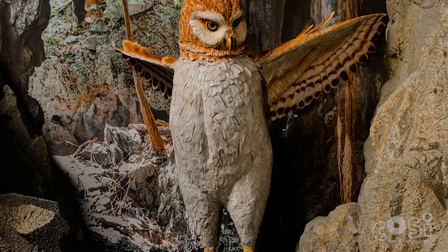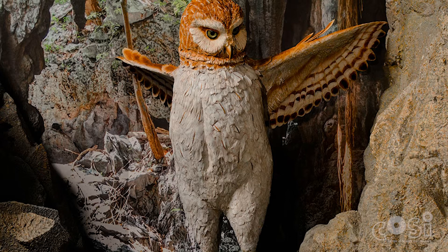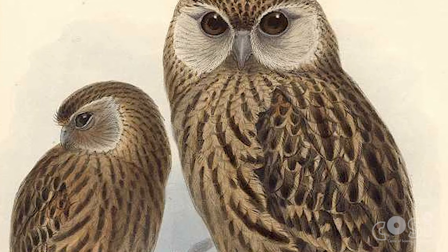This giant owl stood around 1.1 meters in height — the largest owl ever known. If one was standing next to me, it would come up to about here. Furthermore, Ornimegalonyx is thought to have been nearly flightless. It was more likely to be a strong runner capable of short bursts of flight.